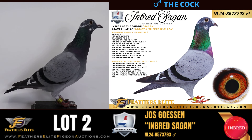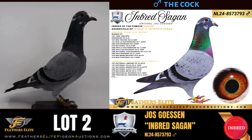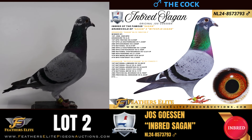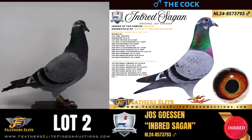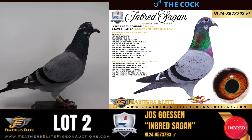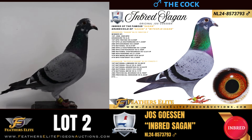The grand dam is Whitcock Seguin, winner of first National Limoges versus 10,381, first National Tool versus 4,100, first National Argentan versus 16,000, second National Vichy versus 3,500, fourth National Bree versus 6,100, and two times second Provincial, and so on. From Joost Goessen, this is Inbred Seguin.